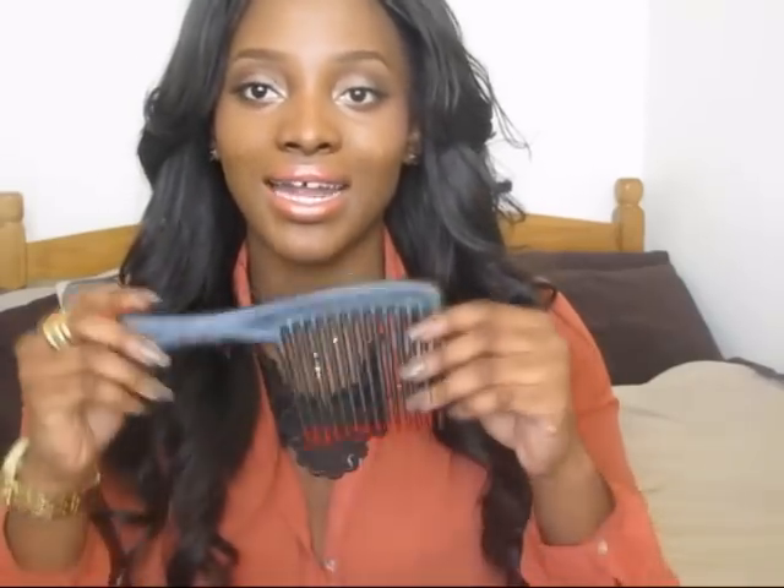Moving on to the products — I'd just like to show you guys the things I use to comb my hair, because I am quite particular with the brushes and combs that I use. On a daily basis I like to use a wide-tooth comb, because it reduces shedding. If I were to use a paddle brush, it pulls on the hair and pulls hair out, which increases shedding.